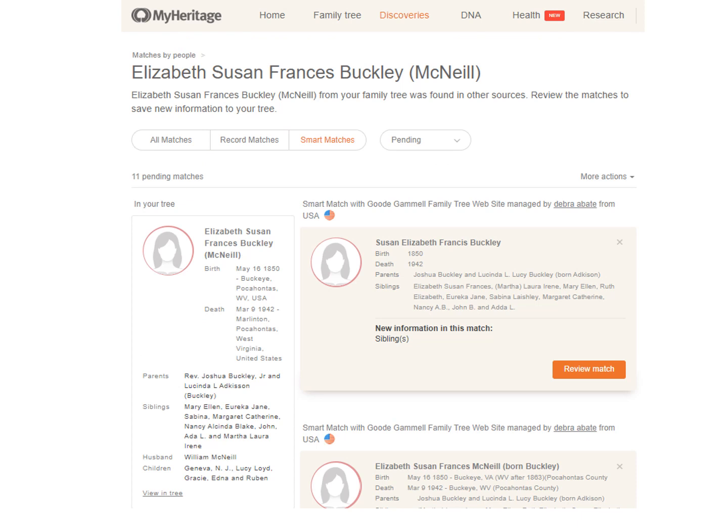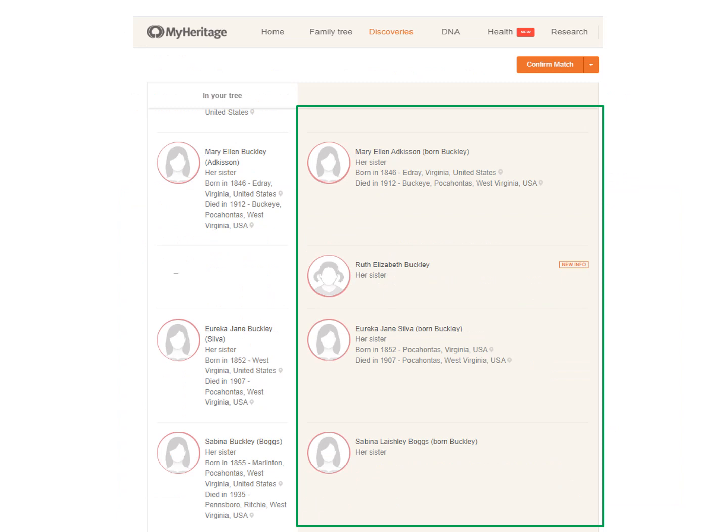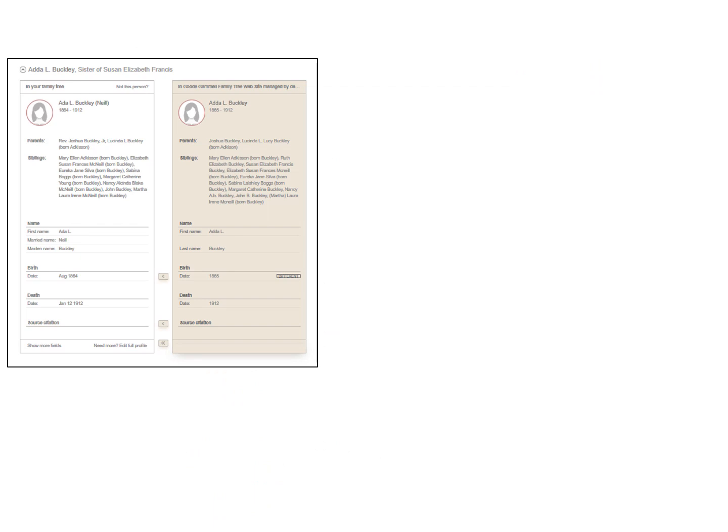Clicking on the smart match green circle for a person, you would first see this page. Your tree is on the left, and all the other trees are on the right. There are 11 pending matches — choose one by clicking on Review Match. This person's tree on the right had a sister, Ruth Elizabeth, which I might want to research more since she was not a person I had in this family. Scrolling down the page, if most of the people, dates, and places match up, I would confirm this a match.